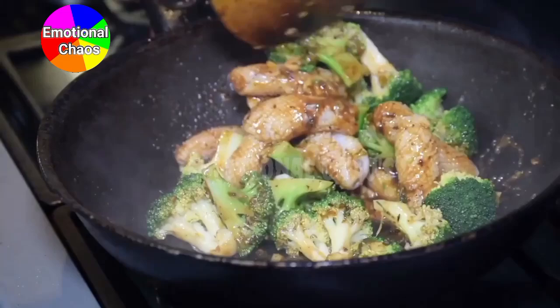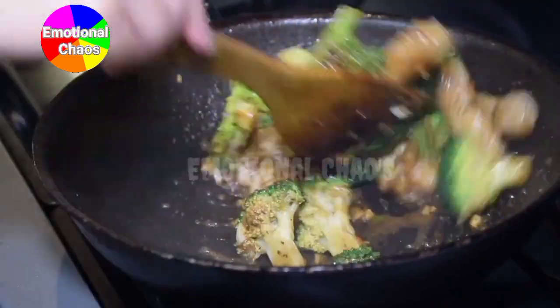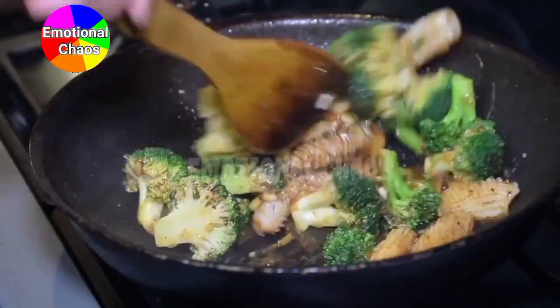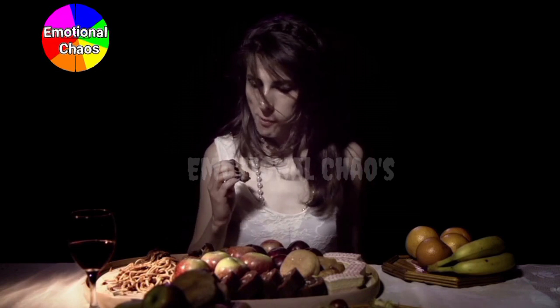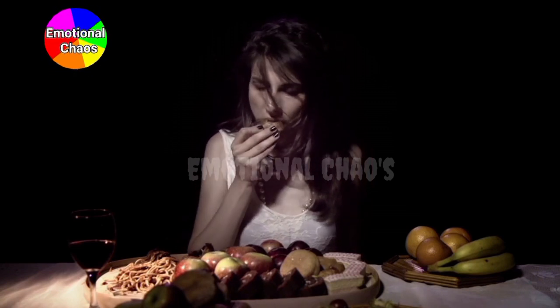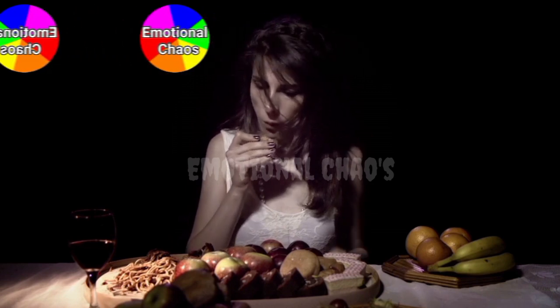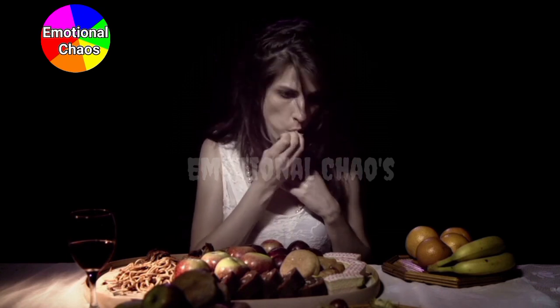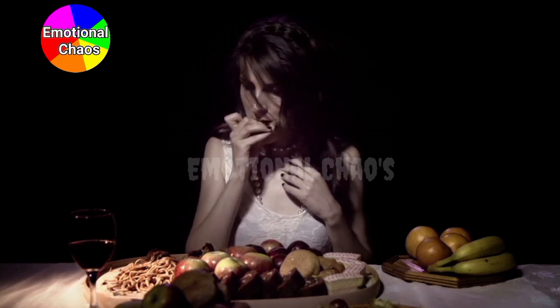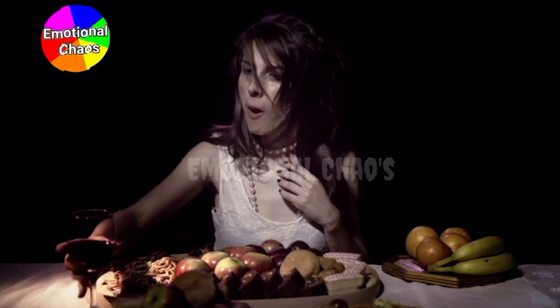A few quick tips to make sure your meal prep is as healthy and delicious as possible: spice it up — don't be afraid to use herbs and spices to add flavor without adding extra calories. Stay balanced — ensure each meal has a good mix of protein, carbs, and healthy fats. Mix and match — to avoid getting bored, prep different proteins and sides. Before you leave, please like and subscribe to the channel!